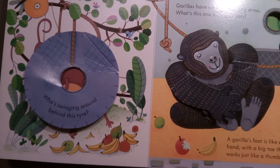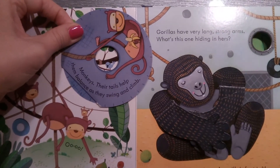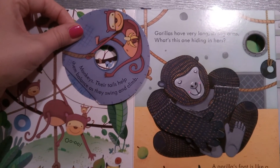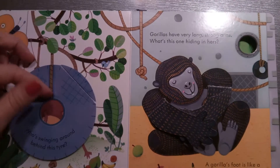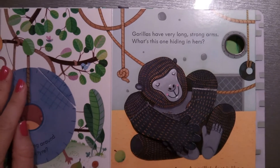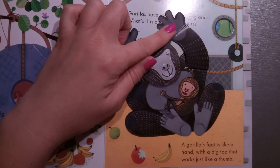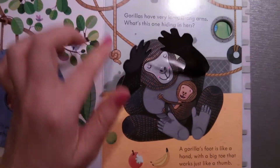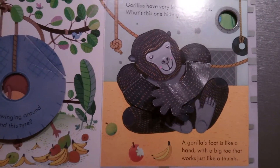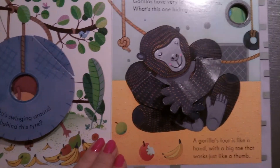Who's swinging around behind this tire? Monkeys! Their tails help them balance as they swing and climb. Gorillas have very long, strong arms. What's this one hiding in hers? Let's see — it's hiding a baby gorilla! A gorilla's foot is like a hand, with a big toe that works just like a thumb.